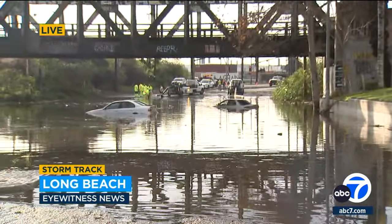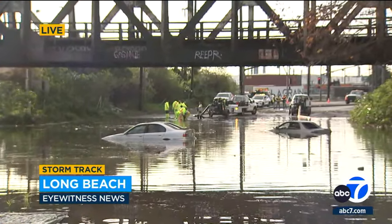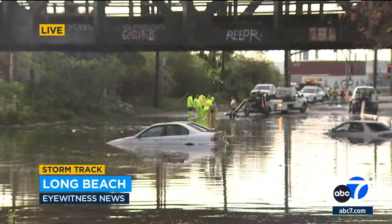We're near the Terminal Island Freeway here on Long Beach's west side, and you can see that the crews are trying to get those two cars out within the past hour or so. We actually saw them pull a third car out.